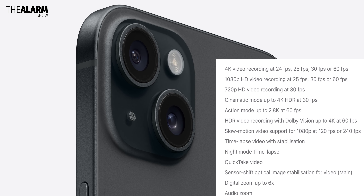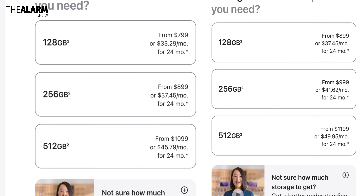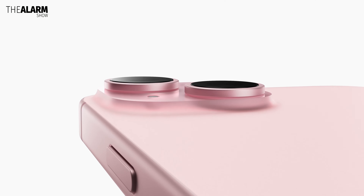The iPhone 15 and 15 Plus start at the same price as last year's models — $799 and $899 — and come in 3 storage options: 128, 256, and 512 gigabytes.